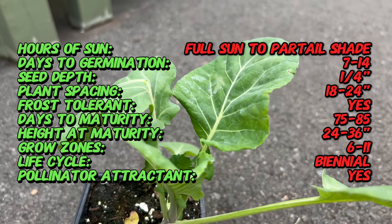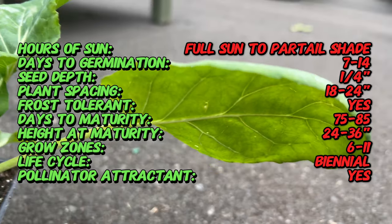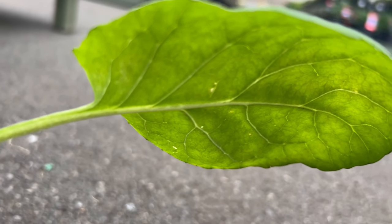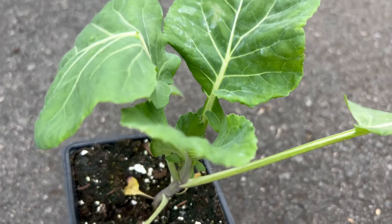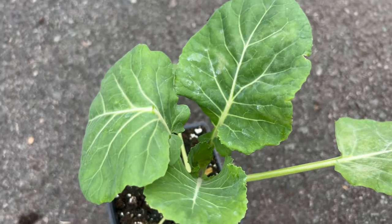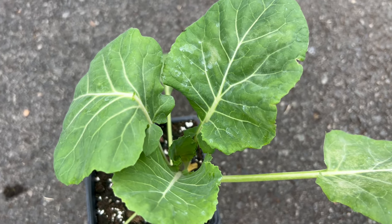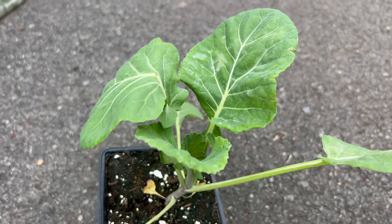Historically, Collard Greens were crucial for providing nutritious greens, especially during periods when other crops were scarce. The resilience of Morris Heading Collard in different climates and its ability to thrive in Southern soils contribute to its enduring popularity. Distinguished by its large, dark green leaves that form a loose head, Morris Heading Collard exudes a classic Collard Green appearance. The leaves are slightly crinkled, adding texture and visual interest to this robust green.